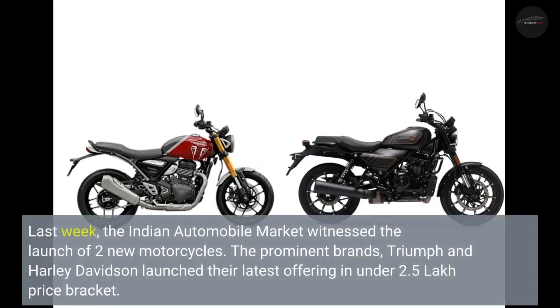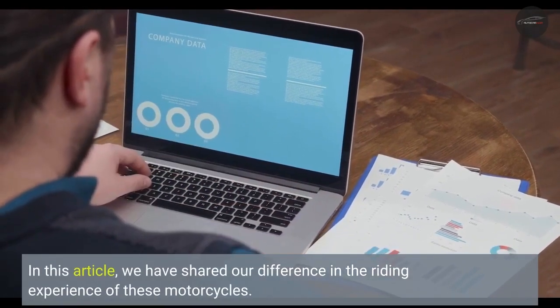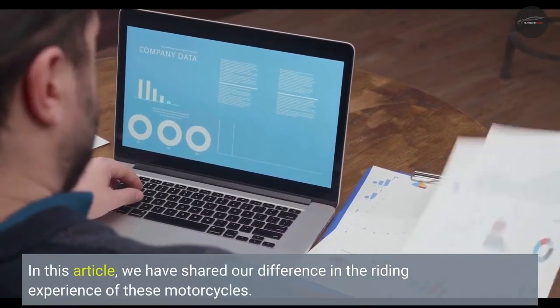Last week, the Indian automobile market witnessed the launch of two new motorcycles. The prominent brands, Triumph and Harley-Davidson, launched their latest offerings in the under 2.5 lakh price bracket. In this article, we have shared our difference in the riding experience of these motorcycles.